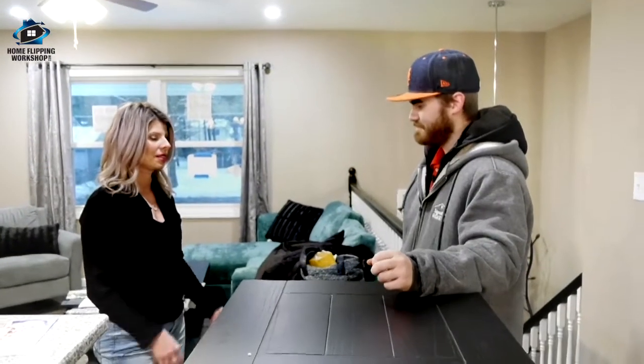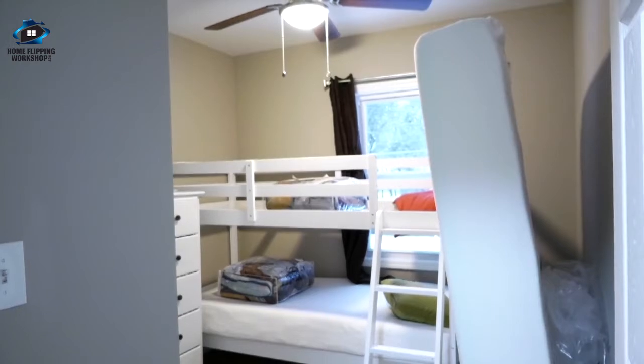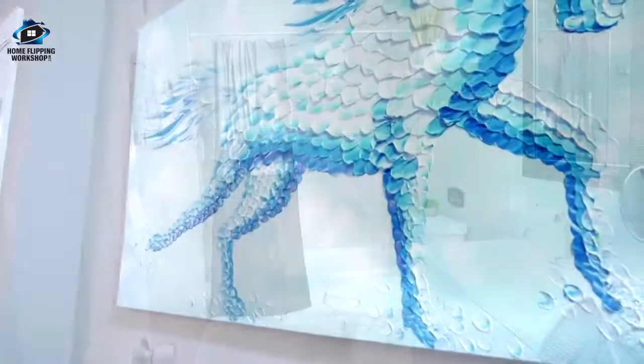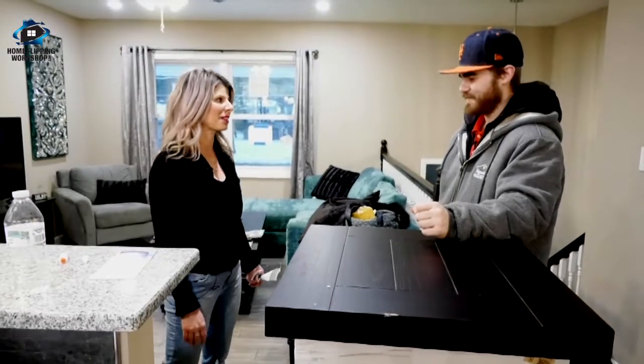That is the end of this home flipping adventure. I'm so excited to get this on the market and get it listed on Airbnb. This house turned out beautiful — I can't wait to see it after it's cleaned, the beds are all made, and the bedspreads and pillows are on. I think you're going to stay busy with this Airbnb.